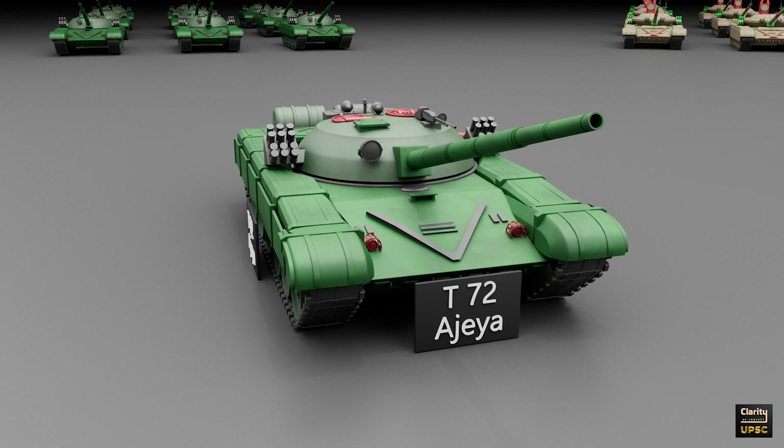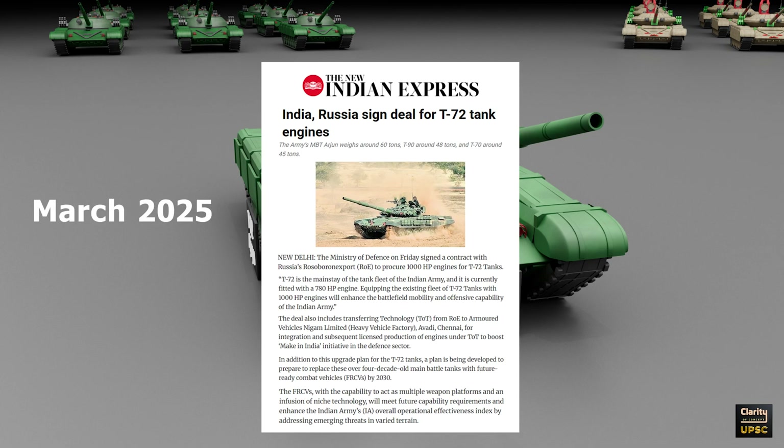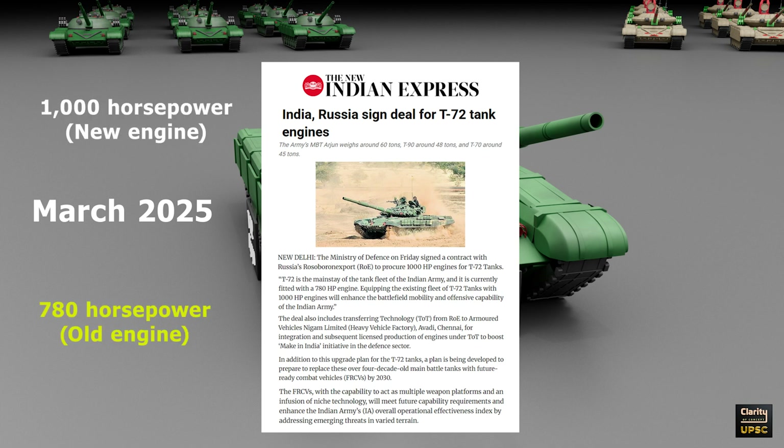To solve these problems, India is making more changes. In March 2025, India signed a deal with Russia worth 248 million dollars. Under this deal, India will get more powerful engines for the T-72. These new engines have 1000 horsepower, compared to the current 780 horsepower. The new engines will be made in India with Russian help, supporting the Make in India program.